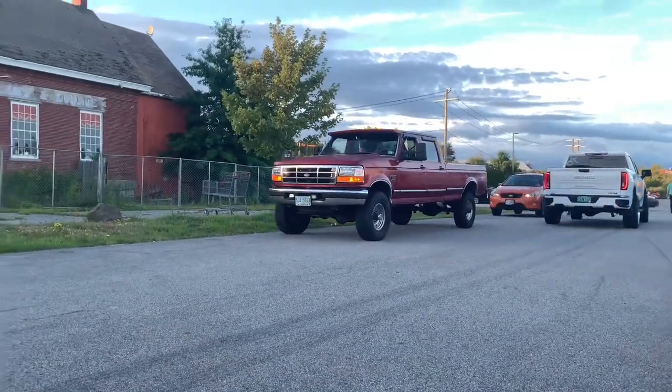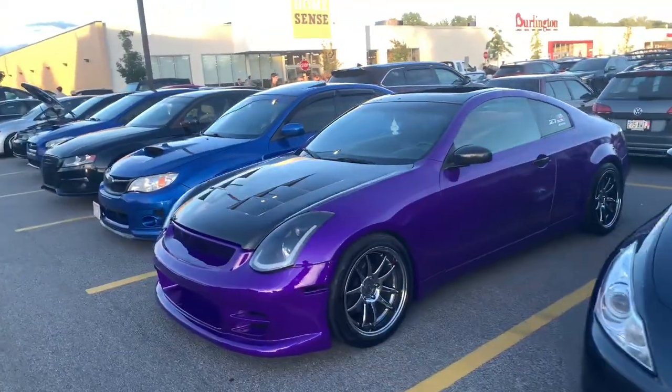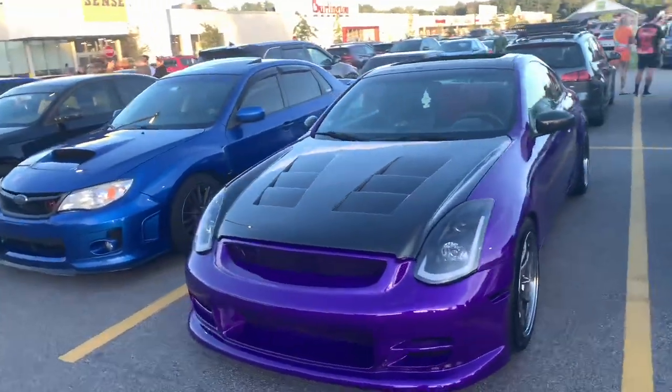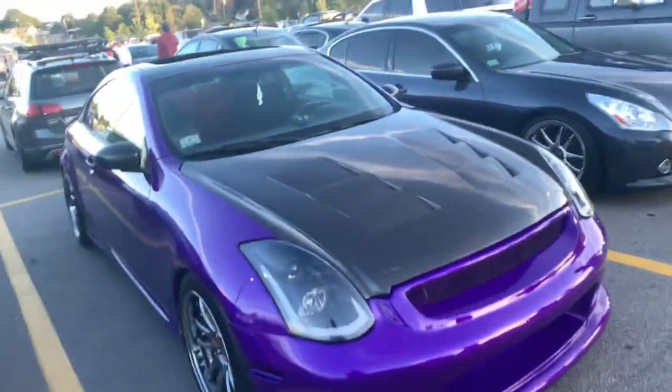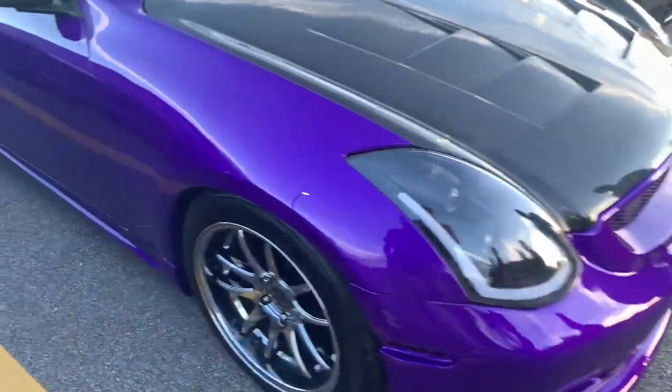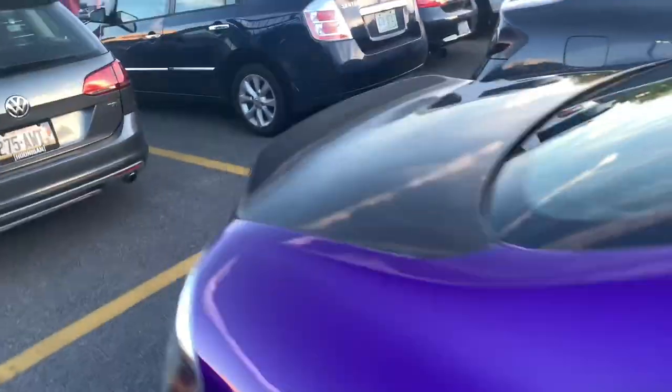Here's a little four-door long bed OBS action since the white truck couldn't make it. Here's a closer look at what I'm going to assume is a G35. Love the color on this — really solid color with some carbon fiber accents. Pretty cool custom headlights right here. Man, lots to love about this car, actually. This is pretty cool.